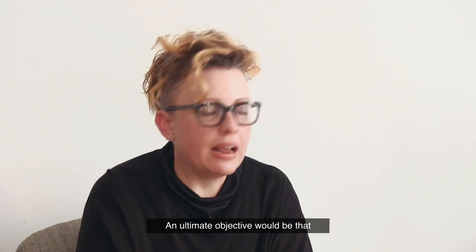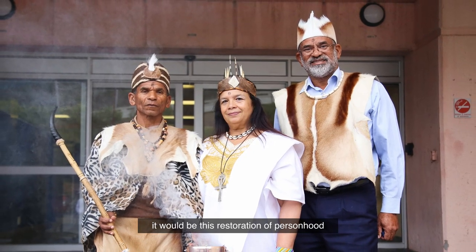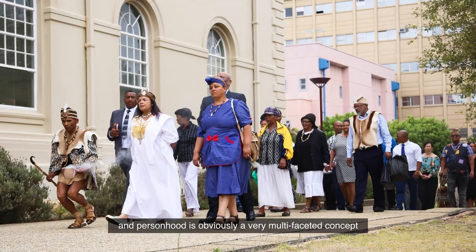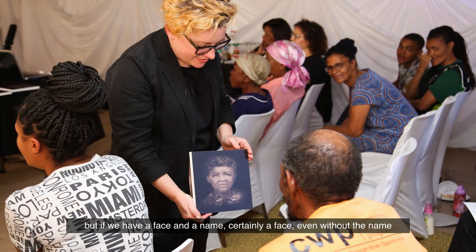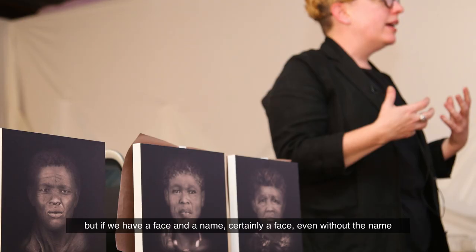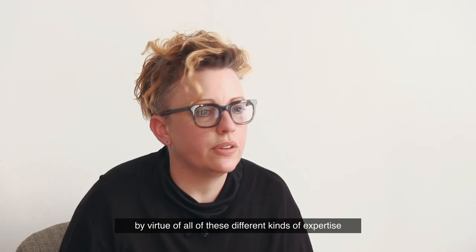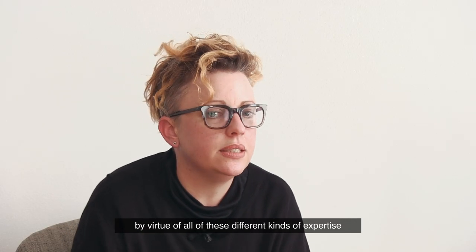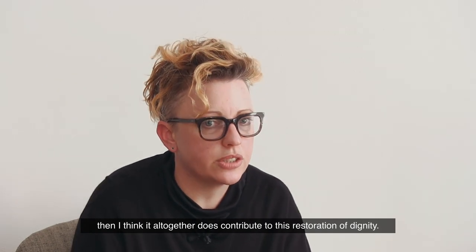An ultimate objective would be this restoration of personhood — and personhood is a very multi-faceted concept — but if we have a face and a name, and we have this really rich biography that we can reconstruct by virtue of all of these different kinds of expertise, then I think it all together does contribute to this restoration of dignity.